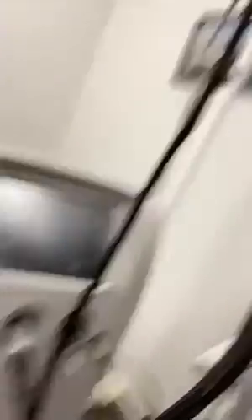The laser I have here at Guelph Facial Plastics is the V-Beam Perfecta. It's not on right now because it's really loud. This is what the handpiece looks like — it's interchangeable. This is a 10 millimeter handpiece, but I can go down to three millimeters and up to 12 millimeters.